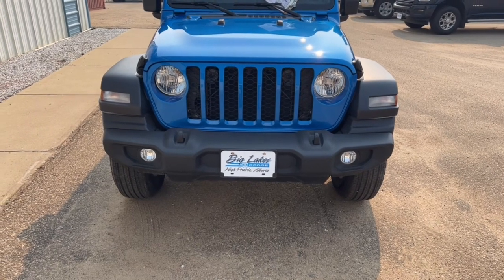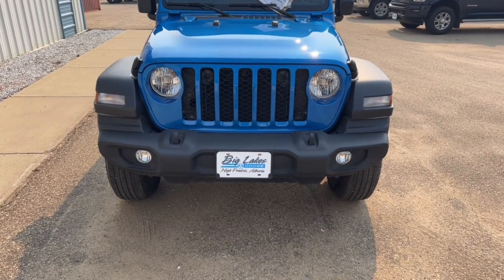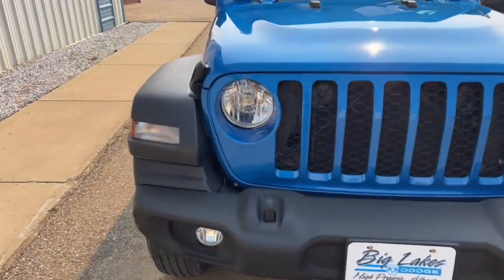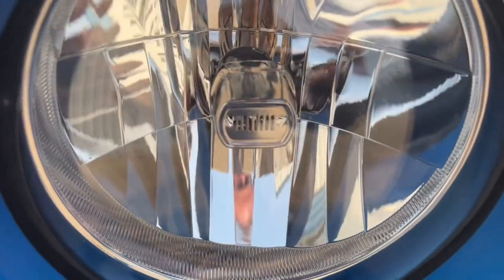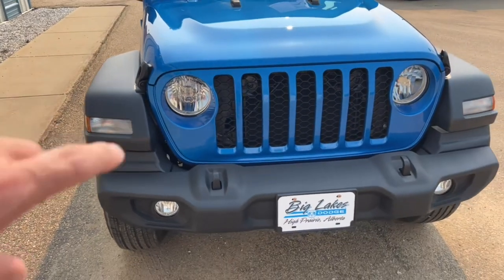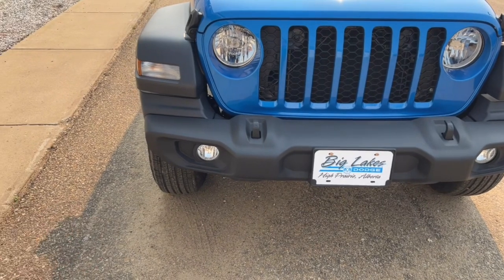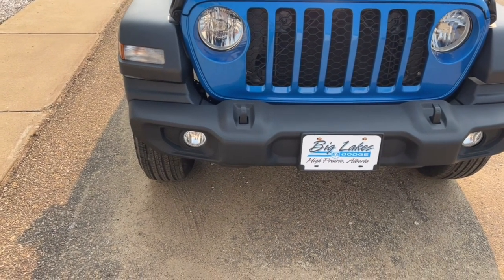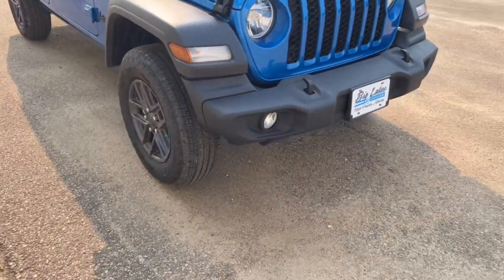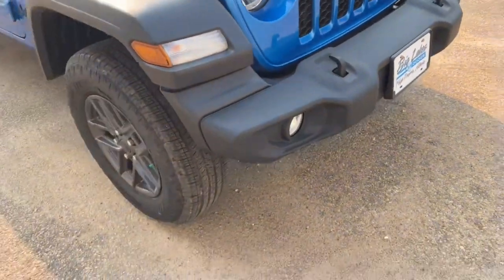Across the front, you've got the Jeep grille with the vertical bars, which has been refreshed a little bit for this year. You'll also see the Jeep headlights — they've got a little Jeep grille built right into the reflector part of the headlight, so it looks neat. Fog lights are built right into the bumper, which are great for off-road driving or driving in winter. There are also tow hooks on the front so you can loop a tow rope around and pull your buddy out when he's stuck.